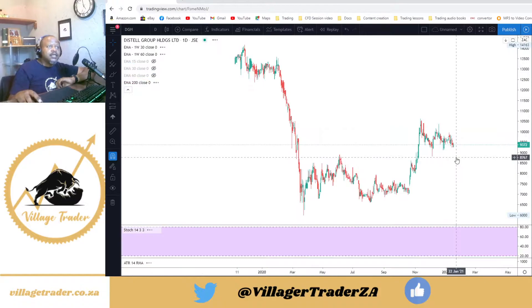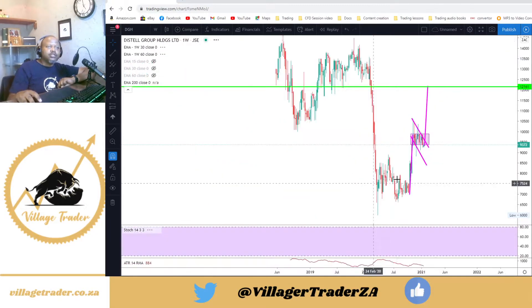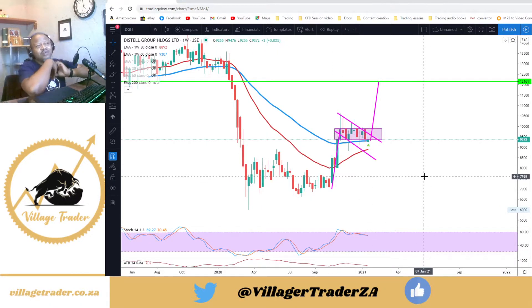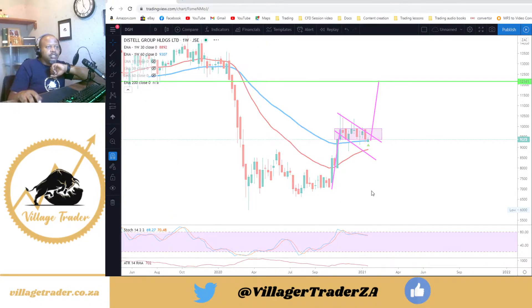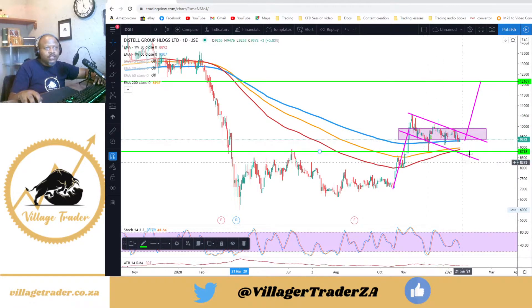Next on the list is Distel. On the weekly chart we have this nice horizontal bull flag on Distel. It's a trade I've been in for a while — I entered back when we were still trading in this range on the daily chart. I've been trailing my stop since, and my stop at the moment is just below the low of the doji there, around 86 rand.